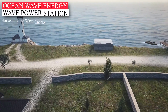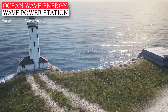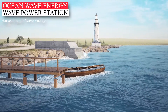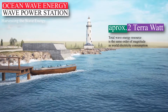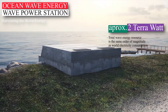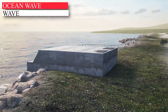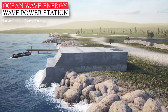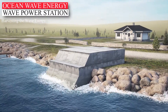The water of the oceans is almost always in motion, hardly ever interrupted. All that motion produces mind-boggling quantities of kinetic energy. The total wave energy resource is the same order of magnitude as world electricity consumption — approximately 2 terawatt. Many companies are developing technologies to convert this inexhaustible energy into electric power without the emission of harmful greenhouse gases.